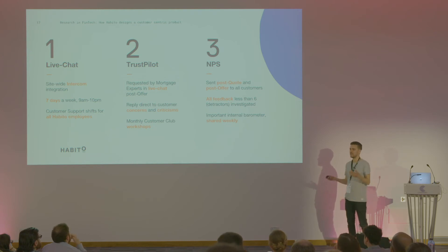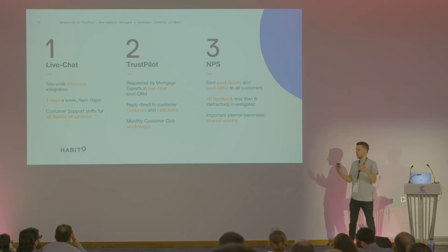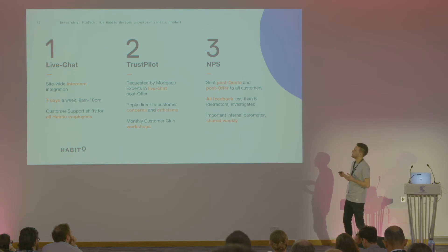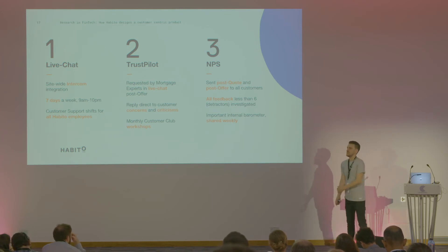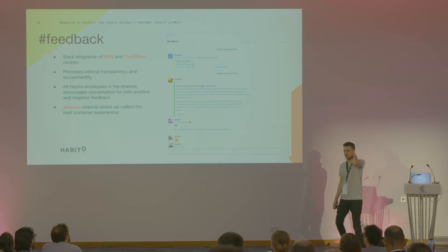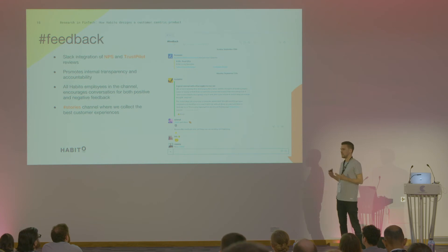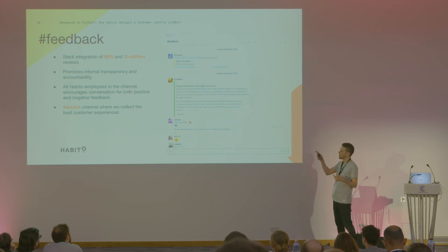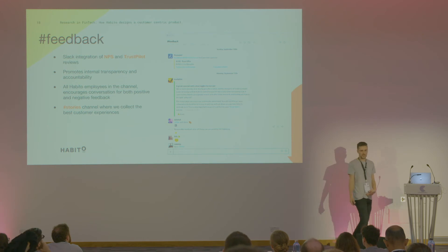NPS — Net Promoter Score — is essentially an email sent out at different stages in the journey, asking one question: on a scale of 1 to 10, how likely are you to recommend this product or service? We get really good verbatim feedback on that as well. We offer it at different points — post quote and post offer are the most popular. This is a super important internal barometer, shared weekly in our all-hands, giving us a sense of how well we're doing from a customer service point of view. We share all of this feedback in Slack, which creates a super nice open culture. It allows people to celebrate wins but also be accountable for actions and solve customer complaints on the dot.